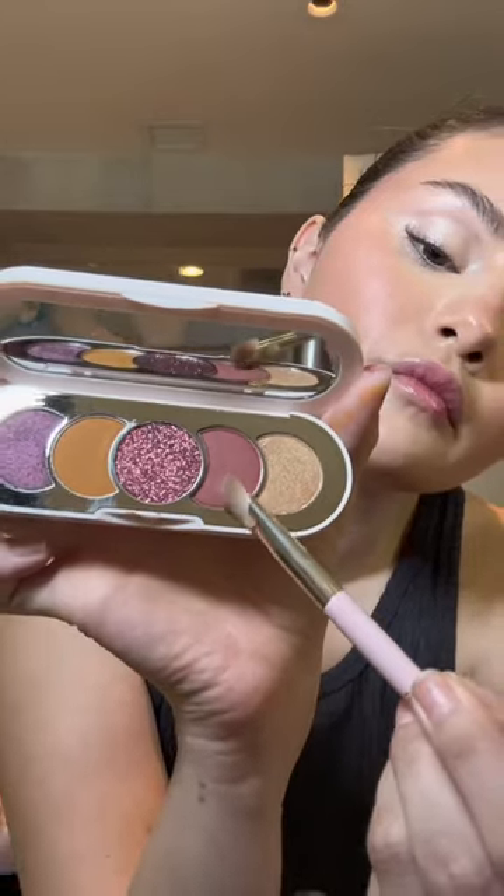Then I'm gonna try this. I almost broke it — I thought I did, but it was fine. I thought it was cute. I have to be honest, I'm horrible at eyeshadow. I don't know what I'm doing.